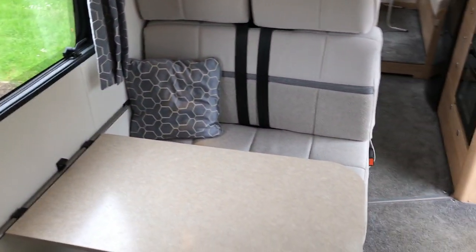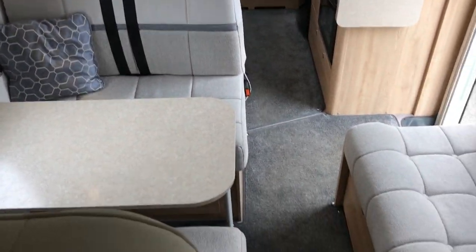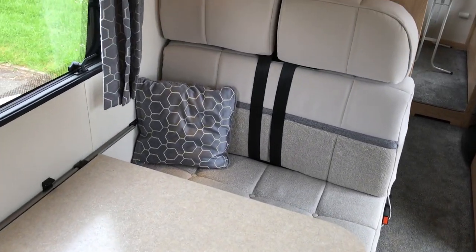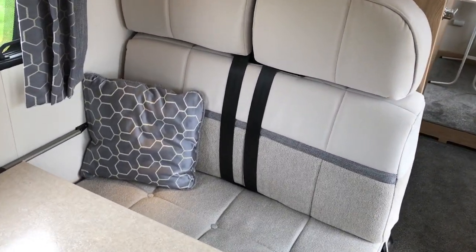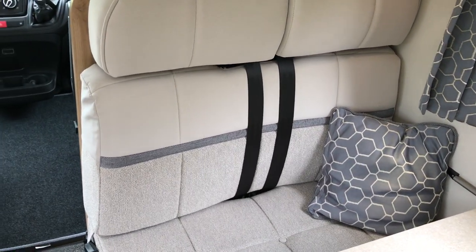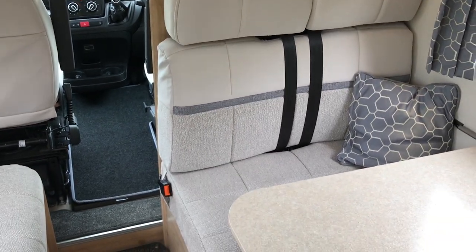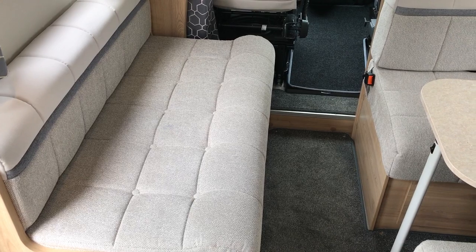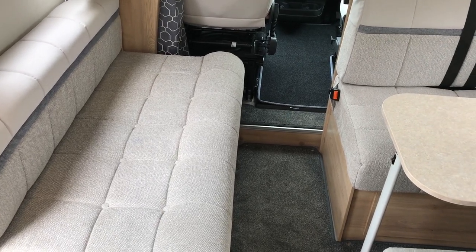Starting from the front of the motorhome we have the lounge area. This makes up of two forward facing seats with seat belts and two rear facing seats with seat belts, making six belted seats in total. We have a bench here. The Elddis is a six berth motorhome.